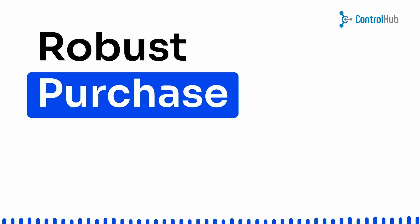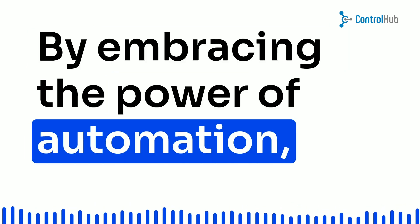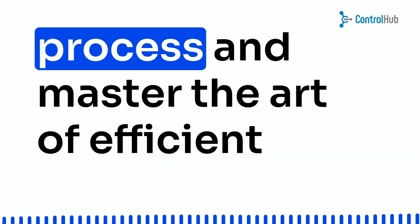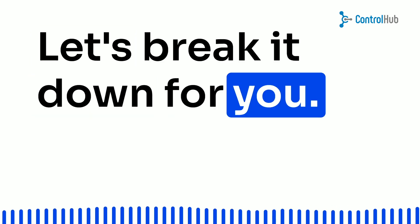So here's the solution: robust purchase order tracking software. By embracing the power of automation, you can transform your procurement process and master the art of efficient purchase order tracking. Let's break it down for you.